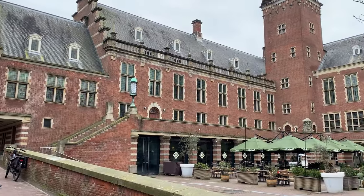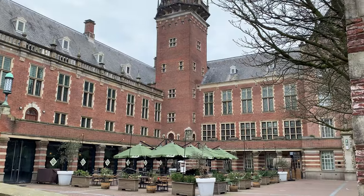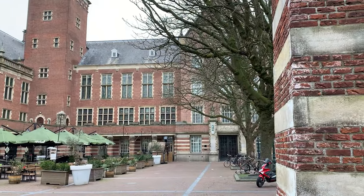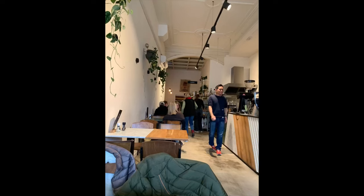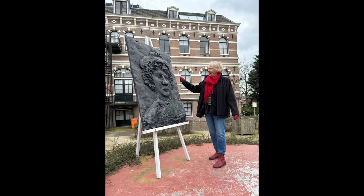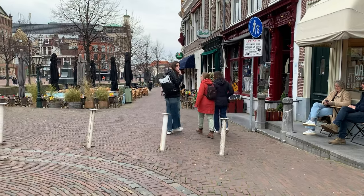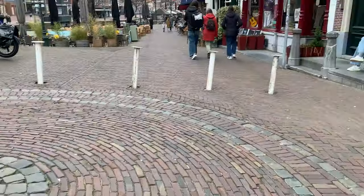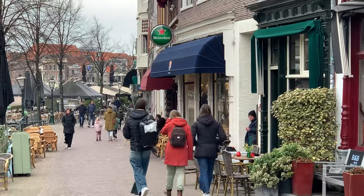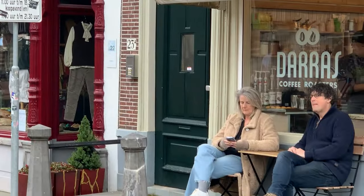This is the old town hall of Leiden, but they moved it closer to the station about 10 years ago. We found a more traditional cafe to have coffee and cakes, and I got to meet up with the long arm of the law. There's Trudge looking at a picture of Rembrandt. The town's waking up a bit now and you can see all the cafes are starting to put their tables out and there's people sitting down having coffee.